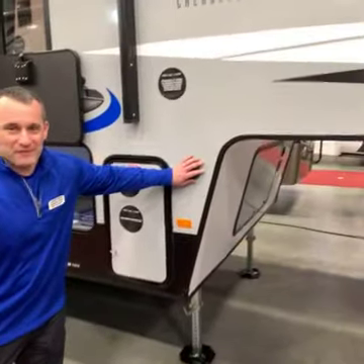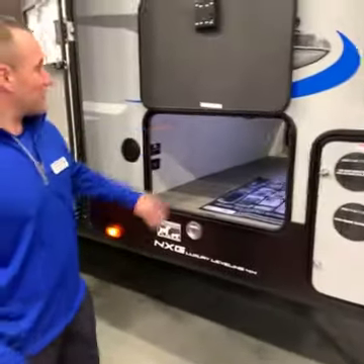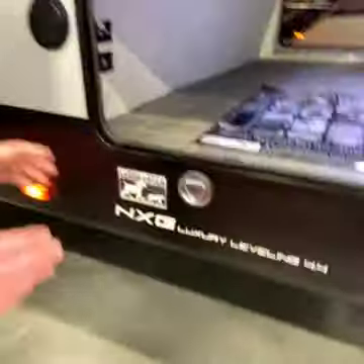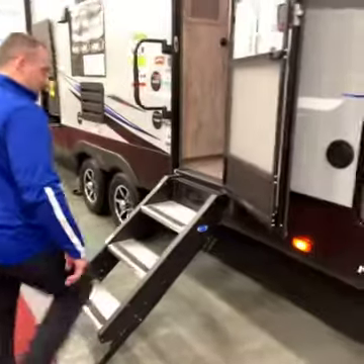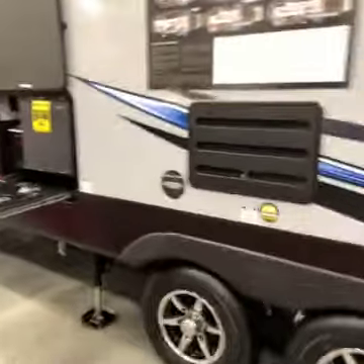With the Arctic Wolf we have solar prep, 50 amp service, 15k AC, NXG frame on this bad boy, slam latch baggage doors with a magnet. You got the leash latch system, giant pass-through storage with the light. You got the fully airplane style steps, fully adjustable by the way.